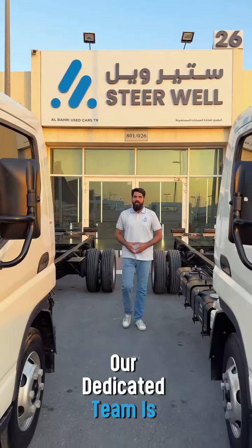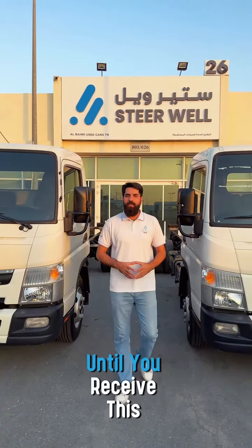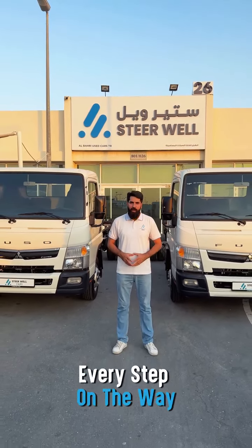Our dedicated team is ready to provide you the best services around the clock — from watching this video until you receive this vehicle at your doorstep worldwide. We have got you covered every step of the way.